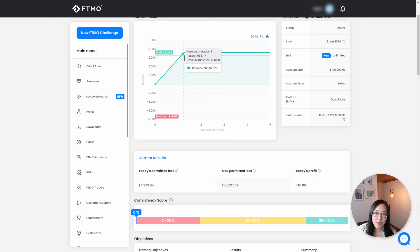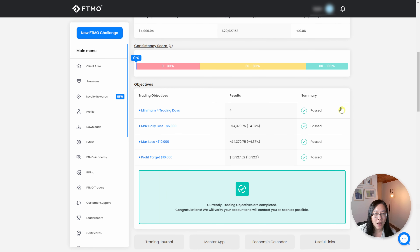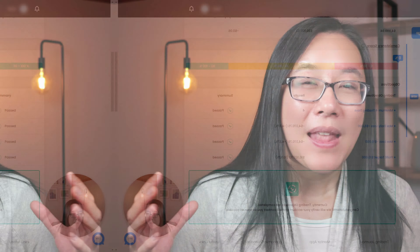You can see in my FDMO account I managed to pass it in one trade, however I hadn't met the minimum trading days. So what I've been doing every single day is opening and closing a 0.01 lot trade. In my FDMO dashboard you can see one trade straight up to ten thousand, and the rest of the time I'm making like two cents per trade. I've passed the minimum four trading days, had a maximum daily loss of four thousand three hundred, never got close to the ten thousand max loss, and my profit target was hit at ten thousand nine hundred and twenty-seven when I closed manually.